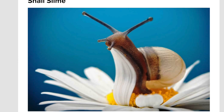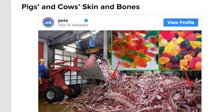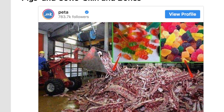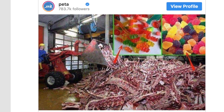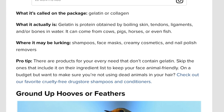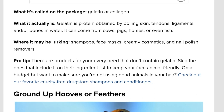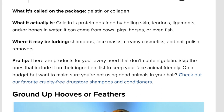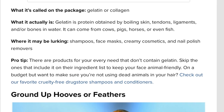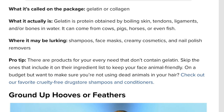Some other ingredients found in lipsticks and beauty products include snail slime — a snail mucus taken from captive snails. There's also pigs and cow skin and bones, also known as gelatin or collagen. Gelatin is protein obtained by boiling skin, tendons, ligaments, and bones in water — it can come from cows, pigs, horses, or even fish.